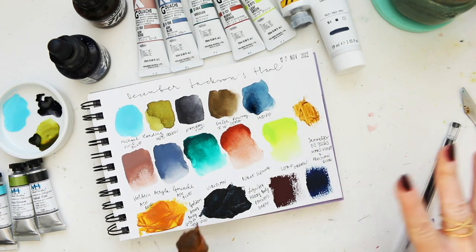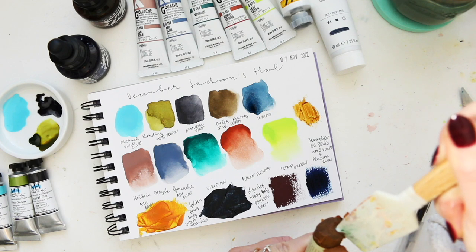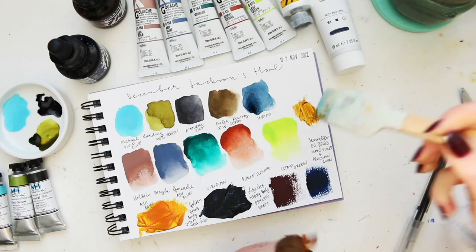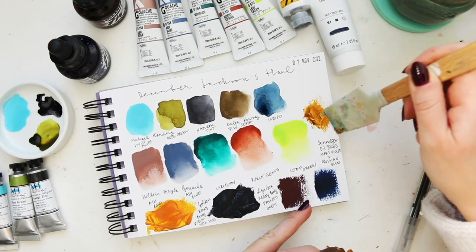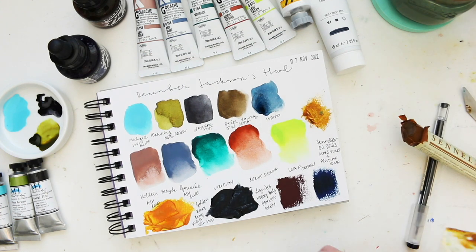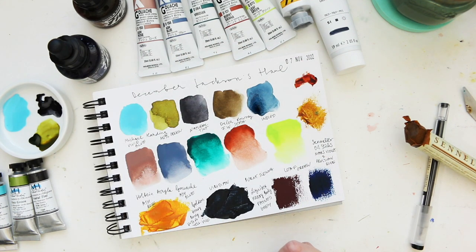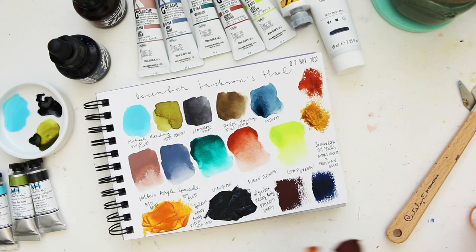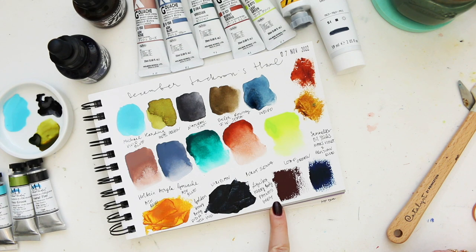You can see how transparent the mars yellow is — you can build it up from thin to thick. And mars red also — I absolutely love this color, also has this beautiful transparency to it. So we have mars yellow and mars red. The mars violet is completely different — very opaque — not that type of mars.